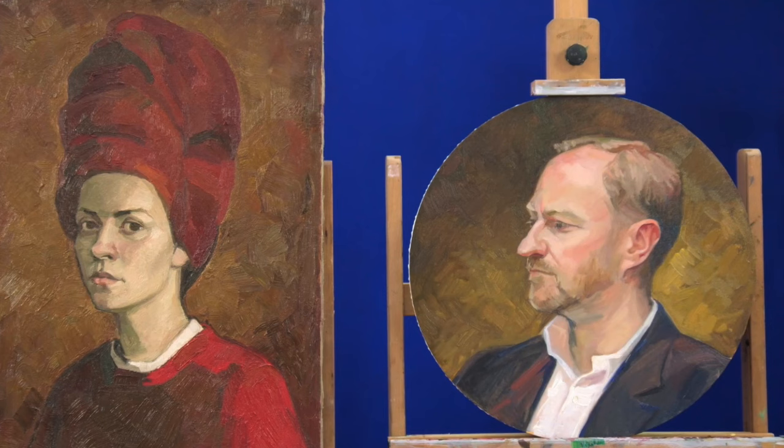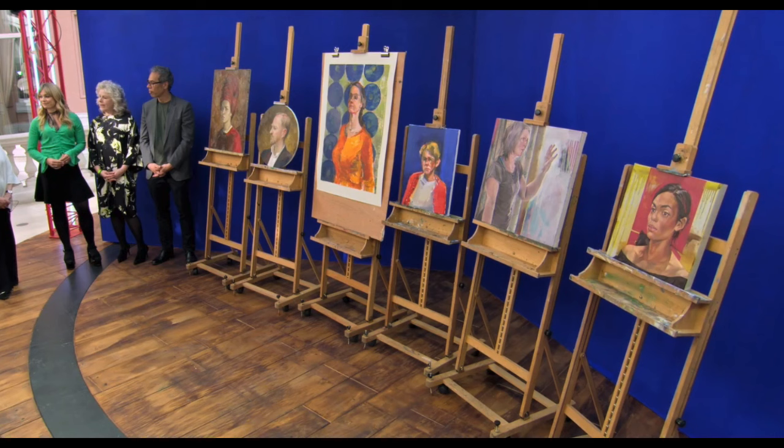Beautiful work. Now let's take a look at all the final paintings and the final judging — all the paintings together. It's just a nice shot to see the self-portraits and then the work they did today. You just have to say, yay everybody, really great work.